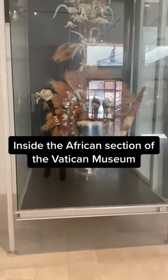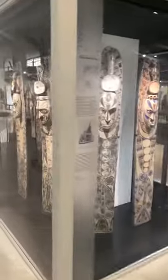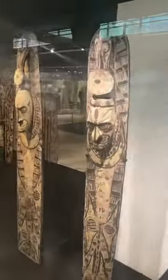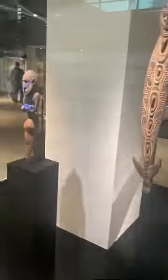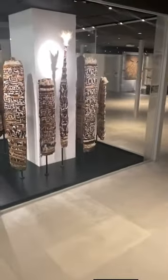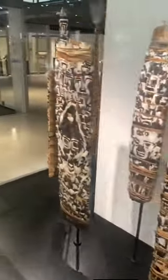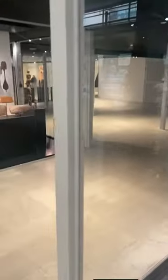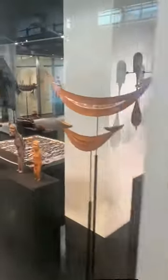Inside the African section of the Vatican Museum. What you will see in this video today is very astonishing. This section of the museum contains the Catholic Church's collections from Africa over centuries. The artworks in this place tell a beautiful story of the cultures and religions of African tribes, untainted.